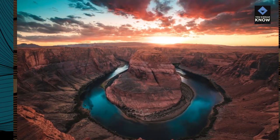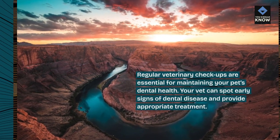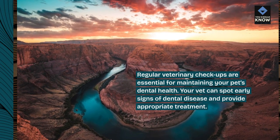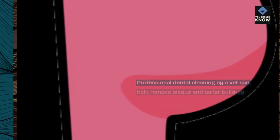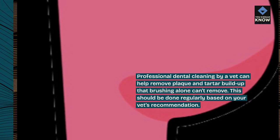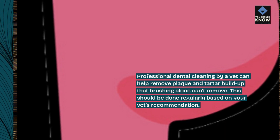4. Regular vet checkups. Regular veterinary checkups are essential for maintaining your pet's dental health. Your vet can spot early signs of dental disease and provide appropriate treatment. 5. Professional dental cleaning. Professional dental cleaning by a vet can help remove plaque and tartar buildup that brushing alone can't remove. This should be done regularly based on your vet's recommendation.